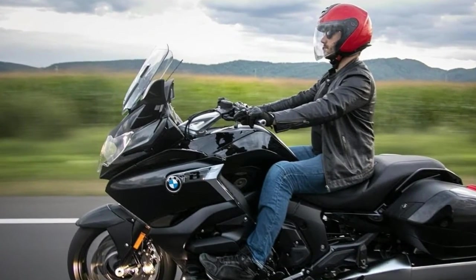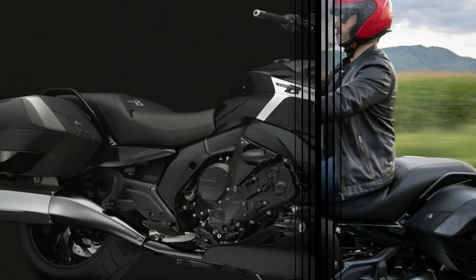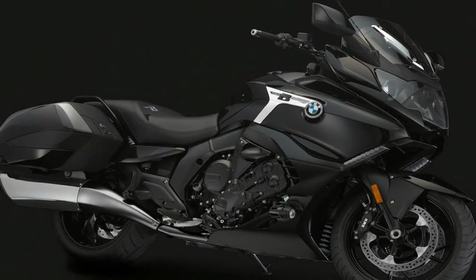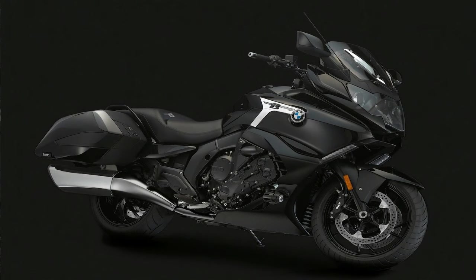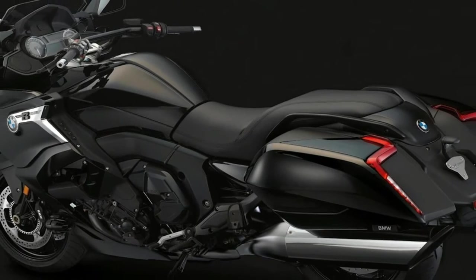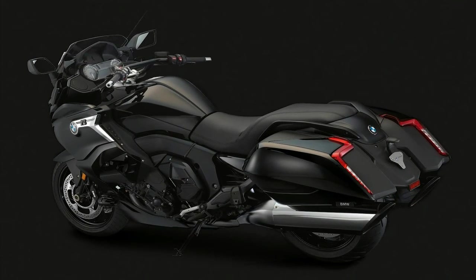As with the K1600GT, the inline-6 cylinder engine is claimed to make right around 160 horsepower and be more compact than the competition. The bike will come standard with three riding modes — Rain, Road, and Dynamic — along with Dynamic Traction Control.